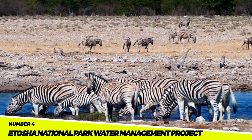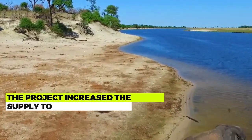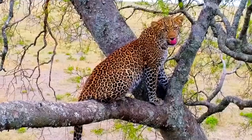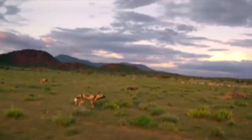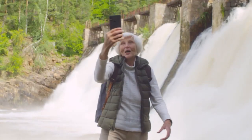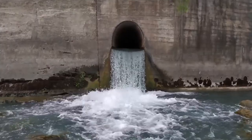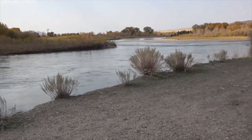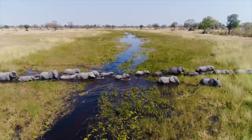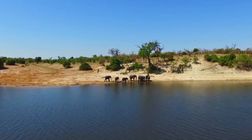Number 4: The Itosha National Park Water Management Project. The goal of this project is to increase the park's water supply. The project cost $150 million and was finished in 2022, increasing the water supply to the park by 50%, improving wildlife health and boosting tourism. The project involved construction of a new dam, rehabilitation of existing dams, and installation of a water distribution system, and has helped to improve overall management of the park's water resources.